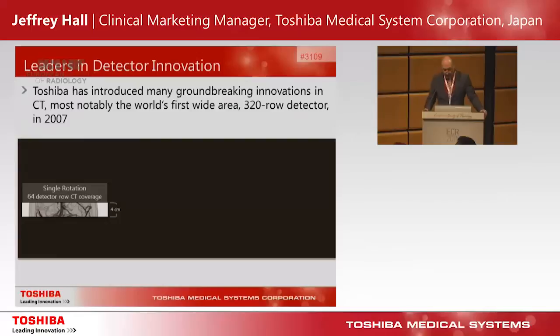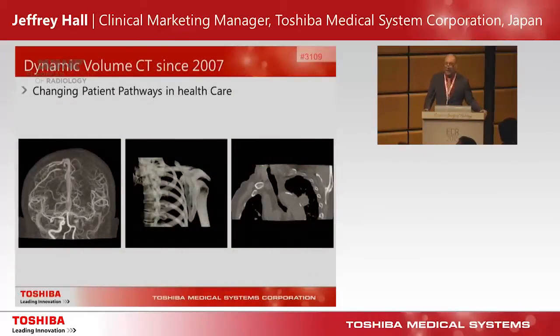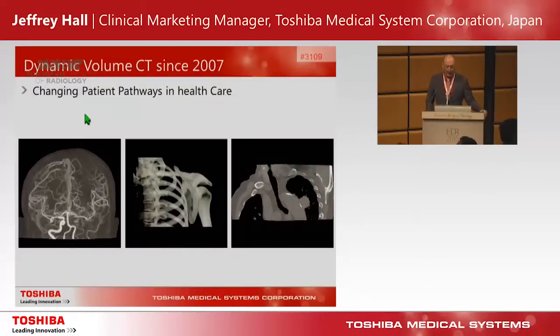Over the years we've continued to introduce many groundbreaking innovations, and most notably in 2007 we introduced the world's first dynamic volume wide area detector CT, which covered 16 centimeters in the z-axis, able to provide 0.5 millimeter whole organ coverage. This really did open up different clinical pathways for patient management — for example, whole brain perfusion and stroke imaging in a patient with a left internal carotid artery occlusion.